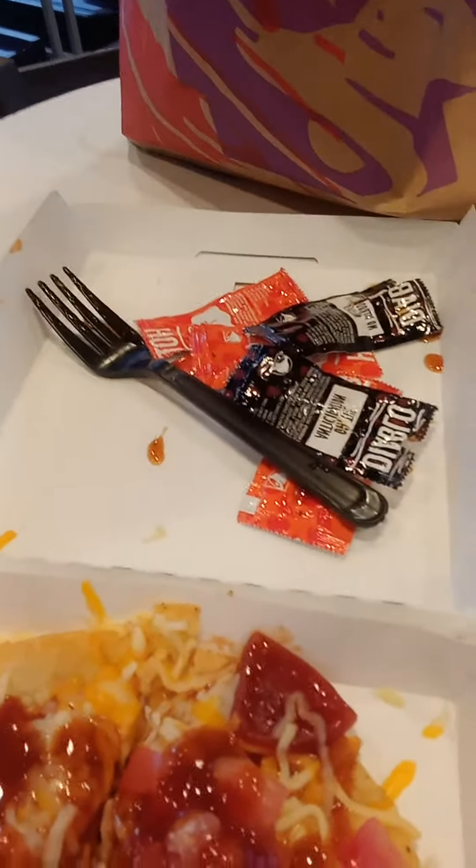That is what it looks like — as you can see, I got the sauce on it already. Last time I got this, I don't remember them putting the tomatoes on there, so that's what I thought was actually different about the comeback of the Mexican pizza. But looks like they put the tomatoes on there this time.